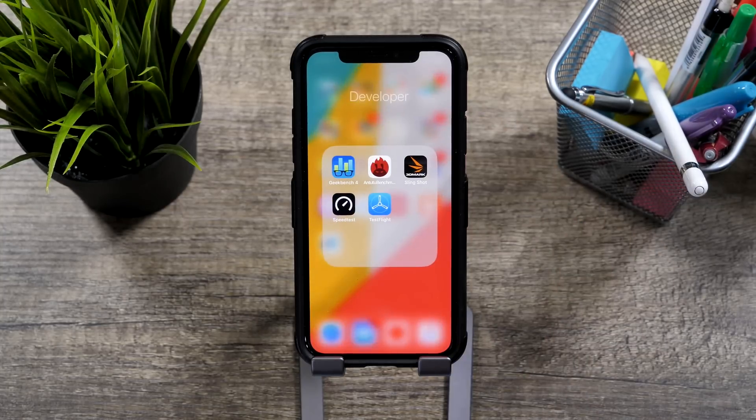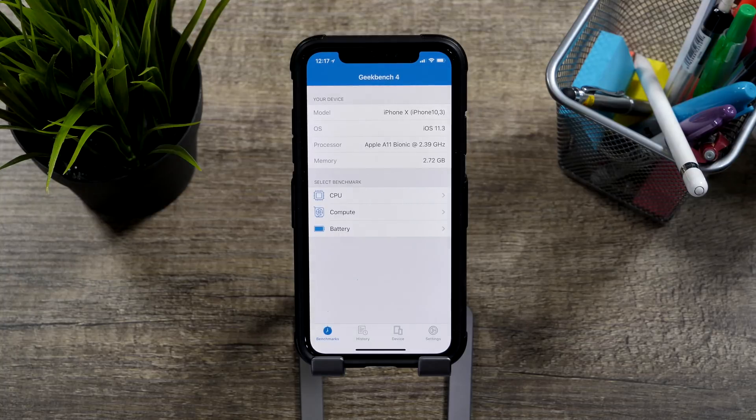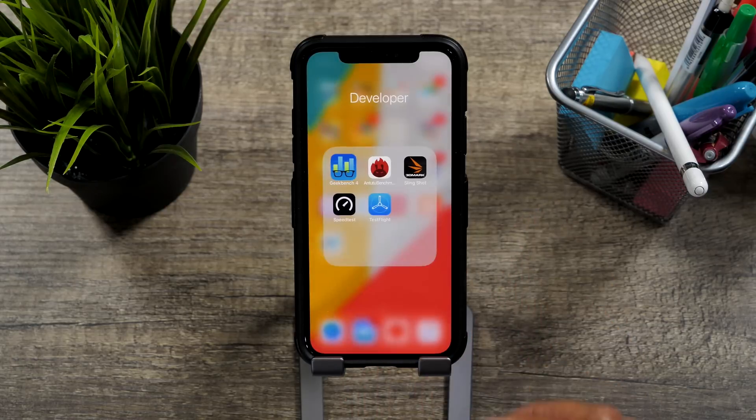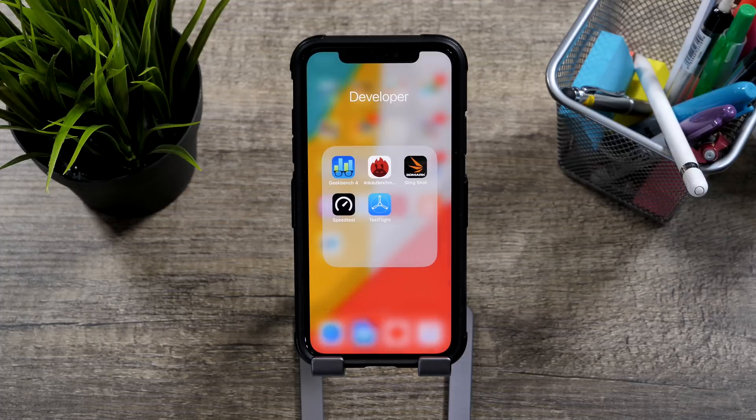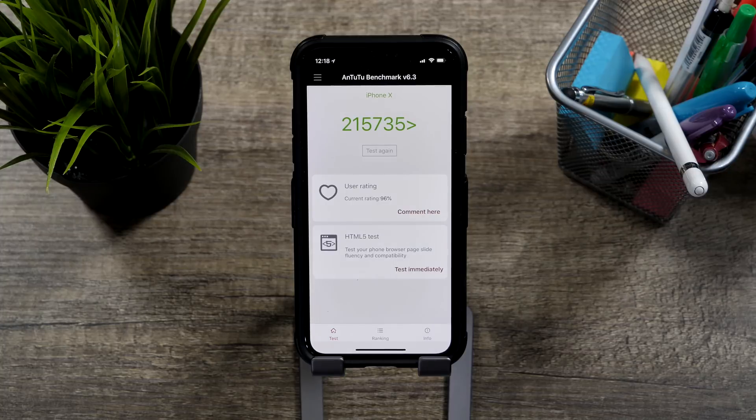Now, before I bore you too much, let's just go over the benchmarking test, and then wrap this up with our personal opinion on iOS 11.3. In Geekbench, we scored 4,242 on the single core, and then 10,283 on the multi-core. For the GPU side of things, we saw a score of 15,593. These numbers are lower than what we saw in iOS 11.2 and iOS 11.2.5, but we are seeing a lot more stability, so I think that it's a great trade-off for slightly lower benchmarking numbers.